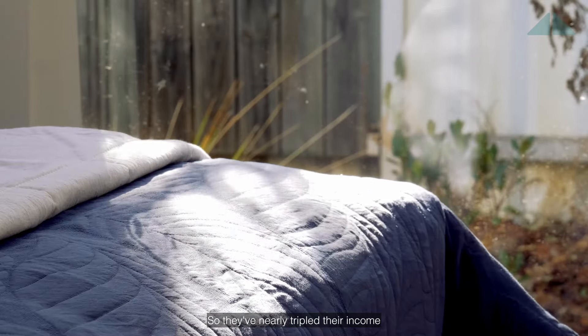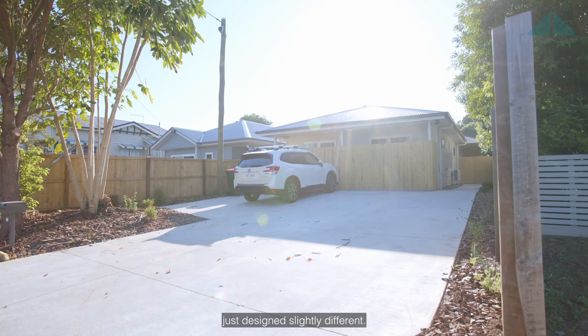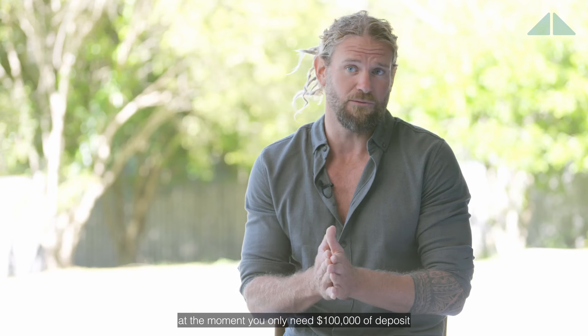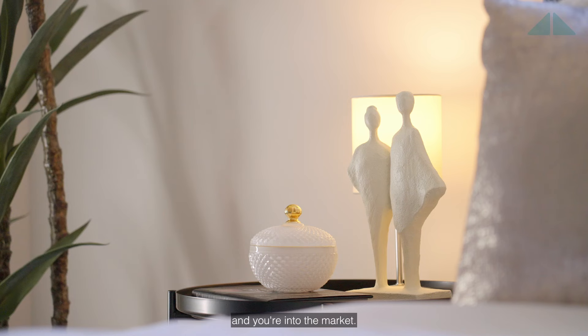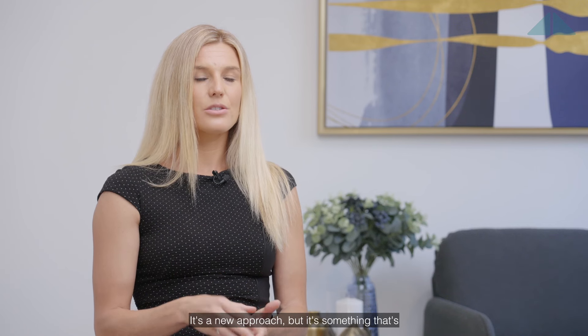So they've nearly tripled their income on a similar investment property just designed slightly different. Some of the properties that we're packaging up at the moment, you only need a hundred thousand dollars of deposit and you're into the market. It's a new approach but it's something that's so needed in Australia right now.